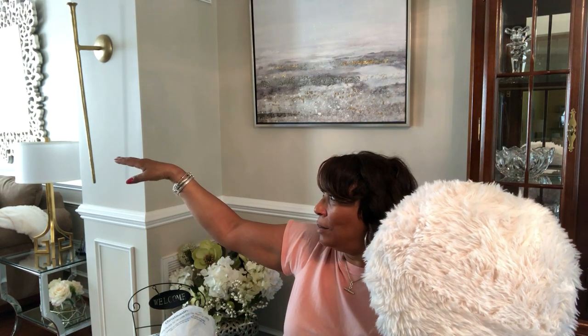Then I moved on to Target. I've been wanting one of these round pillows and this one is so nice, plush, and soft. It was $20 at Target. I might put this toss pillow in my living room — I just got some Deconovo white grommet drapes — or I might put it in my family room. Either way, I thought it was really cute.